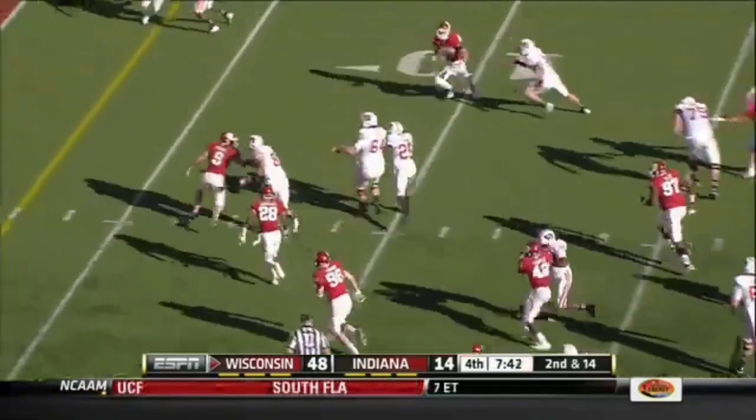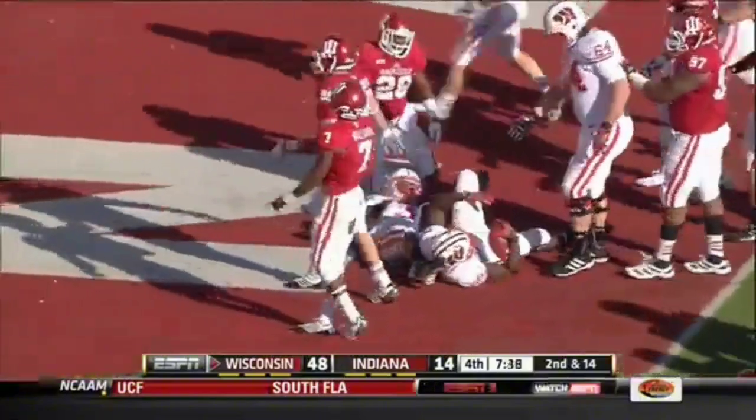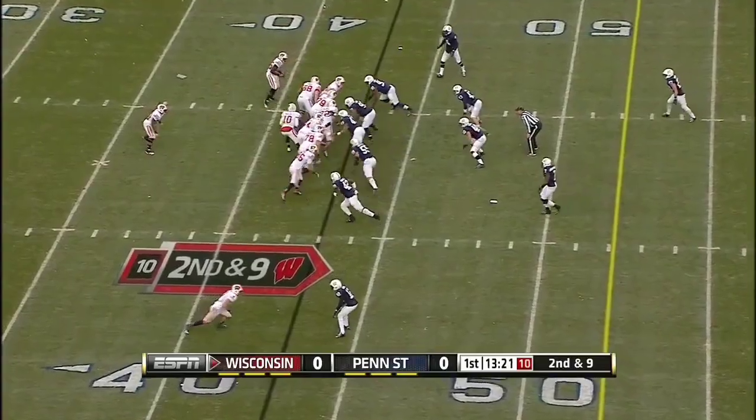Gordon, another big hole. Gordon inside the 10, the 5, and into the end zone. Touchdown, Badgers. And 9.